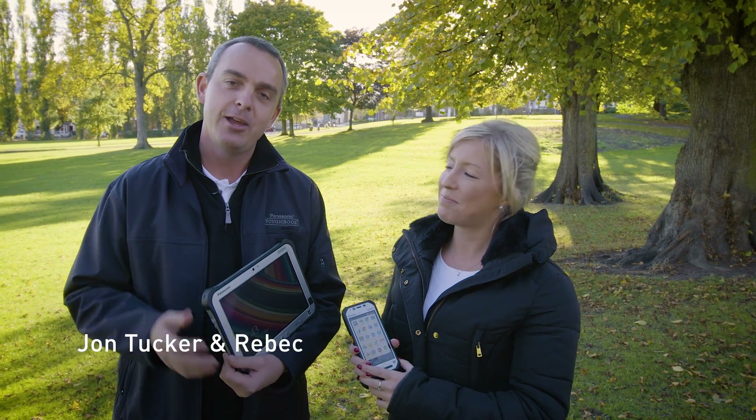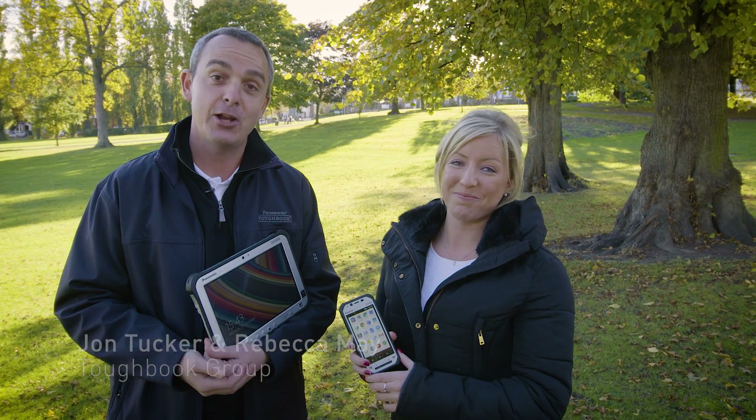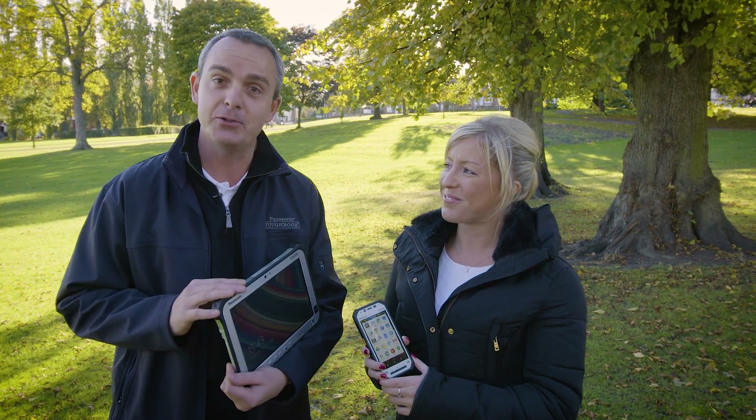Hi, I'm John and I'm Becca. Normally we test our devices to the extreme, but today we've decided to send these two devices into space, so let's go meet some specialists to help us out to do this.